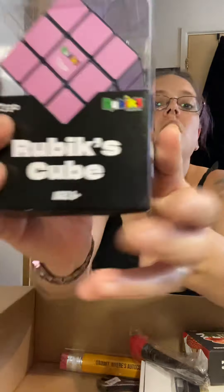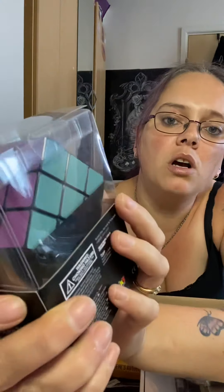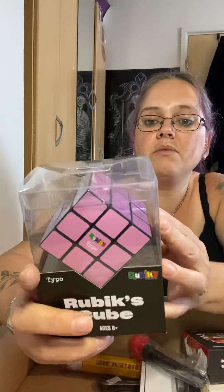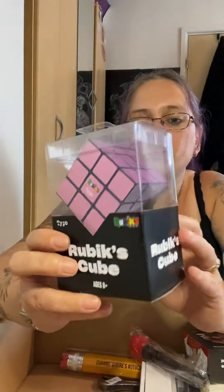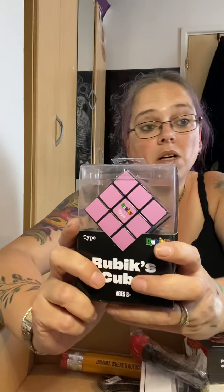A Rubik's cube! I know somebody that would like this - this should have been £12 on its own. It's all in really nice pastel colours. So it is a Rubik's cube, nothing different except the colours - instead of the standard colours it's all pastels. That's quite sweet. And it comes with its own little stand by the looks of it, which is quite cool. I think I've got somebody in mind for this one too.